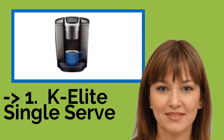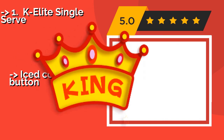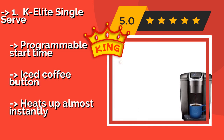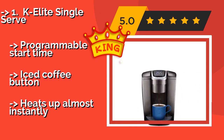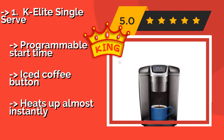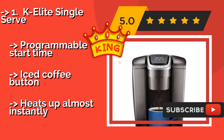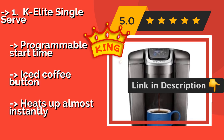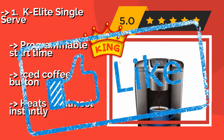Here is our best of best, the top product: the K Elite Single Serve. Available in Brushed Gold, Silver, or Slate, the K Elite Single Serve, about $169, provides plenty of options to ensure you get your perfect mug of joe each time. It features a strong brew choice for those days when you need a bolder cup, programmable start time, and an iced coffee button, and heats up almost instantly.